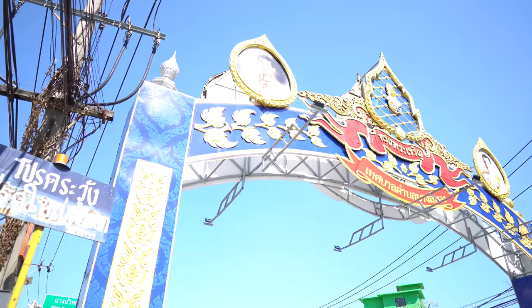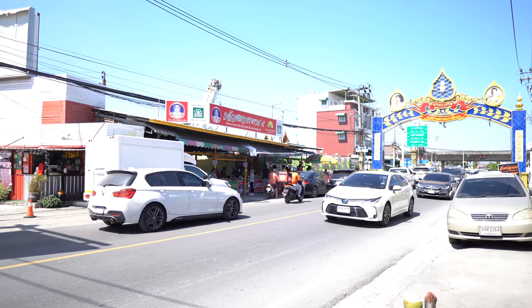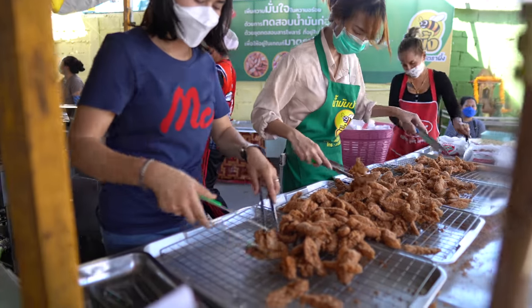Right now we're in Nontaburi, which is about 30 minutes drive from central Bangkok. I'm so excited — we're going to try some street food today, but not just any street food. This place right behind me is a Michelin-rated fried banana restaurant. I'm so excited to try this, it sounds absolutely amazing.